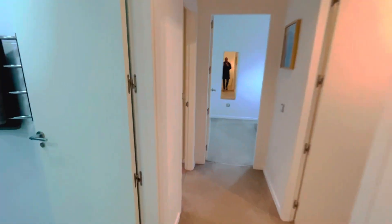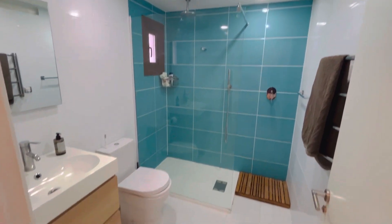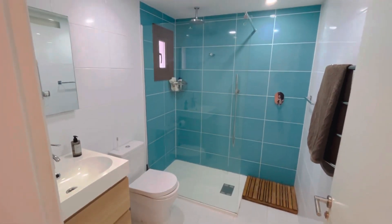Coming along the hallway, this is a lovely refurbished bathroom. Again, love the aquamarine colours.